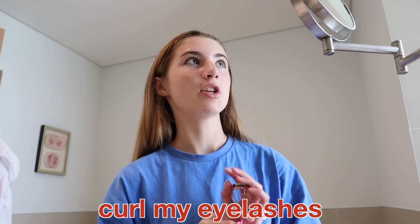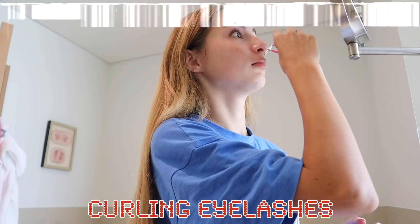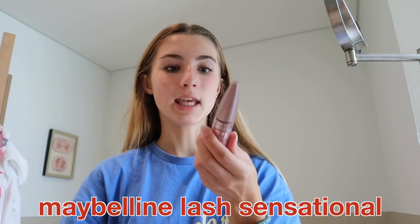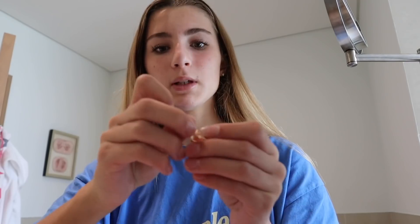Right now I'm just going to curl my eyelashes and put some mascara on — that's literally it, I don't put on any foundation or anything. If you guys want to know my holy grail mascara, it is the Maybelline Lash Sensational. It's so affordable and I love it. Since it's the weekend, I'm also going to put on some jewelry — just these mini gold hoops from Princess Polly.